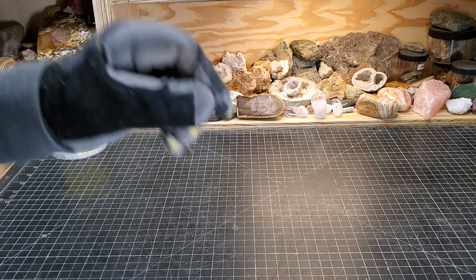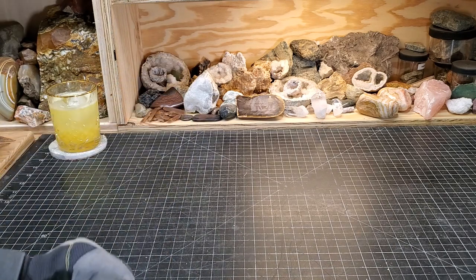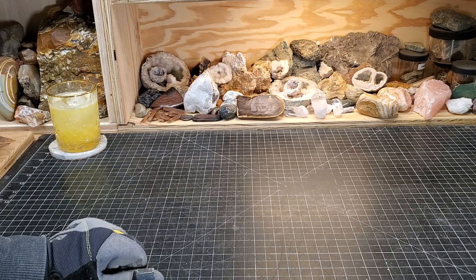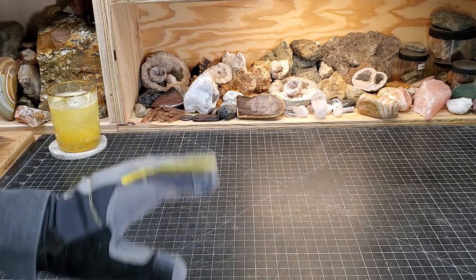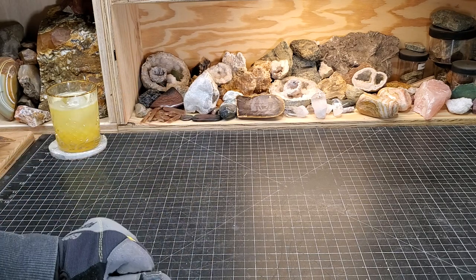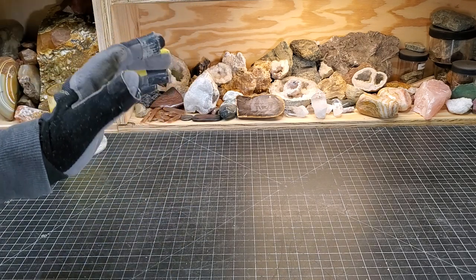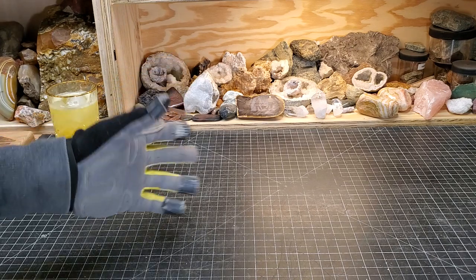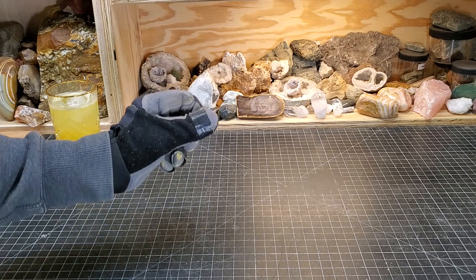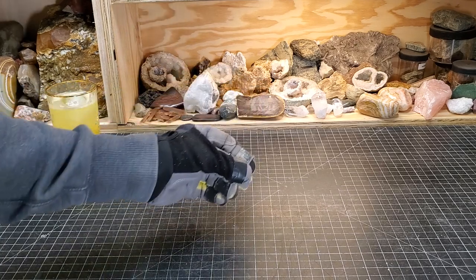It's that time again — time for another Saturday Night Special where we talk about everything rock hounding related. I feel like a large number of you out there either have fond memories of playing with Legos as a kid or buying Legos for your kid.